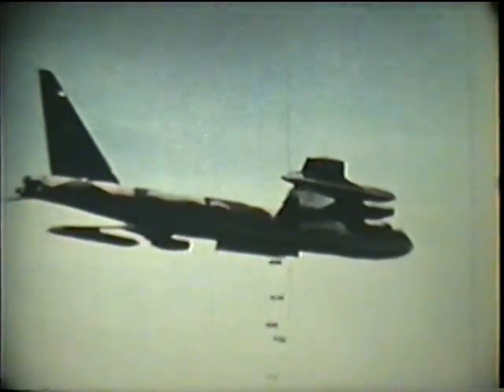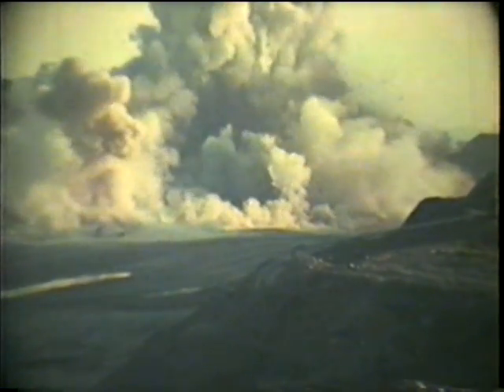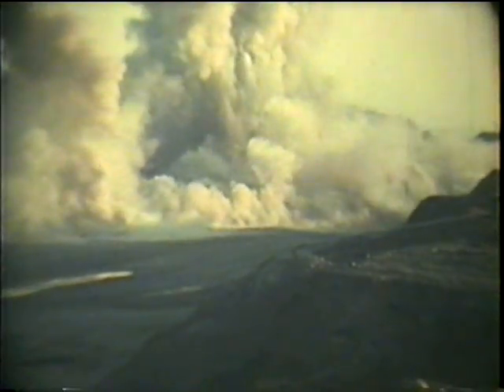Oxidation can happen so fast that the fuel burns up all at once — this is what we call an explosion. Explosions can be beautiful. They can also be destructive. Or they can be very useful, such as blasting away tons of rock in constructing a dam. The controlled explosions in an internal combustion engine are another way that we use chemical energy.